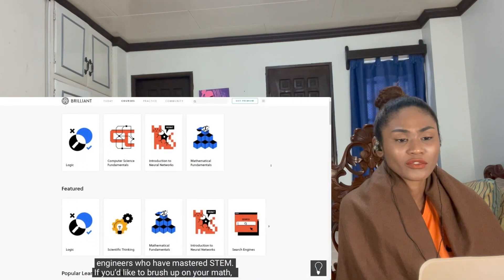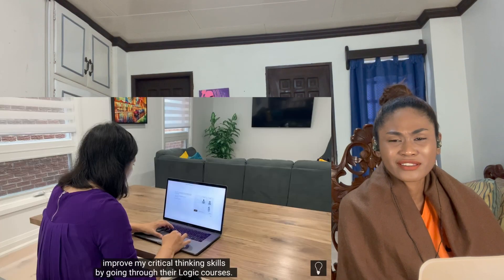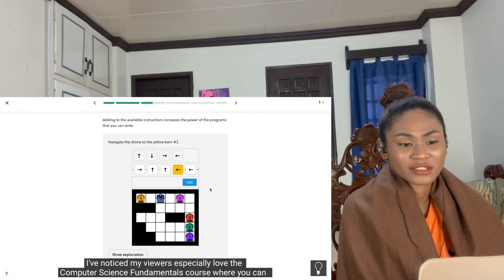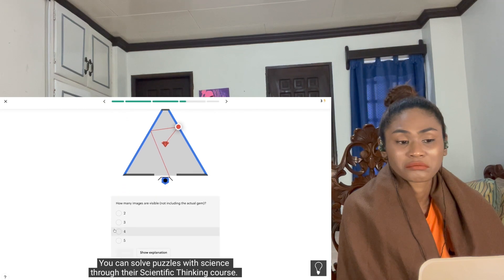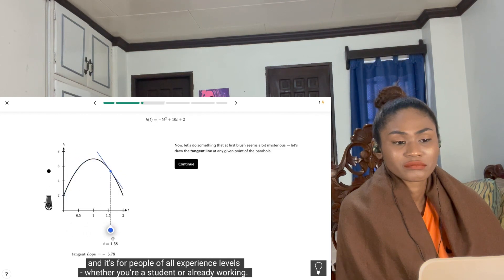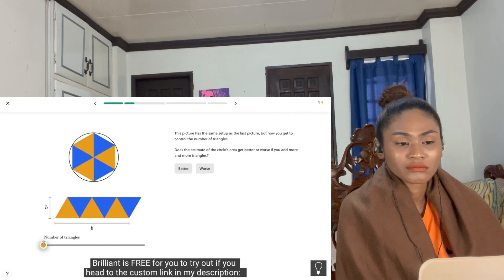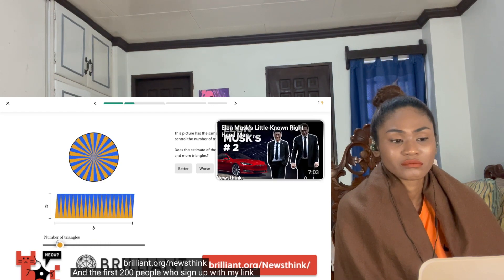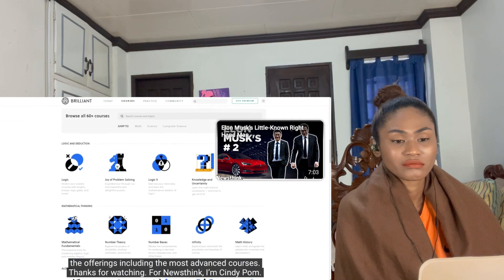If you'd like to brush up on your math, science, and computer science skills, Brilliant is a great way to learn interactively. My viewers especially love their computer science fundamentals course, where you can learn to program drones in an Amazon warehouse. You can solve puzzles through their scientific thinking course or practice everyday math by seeing numbers in a new light. No tests, and it's for all experience levels. Visit brilliant.org/newsthink — the first 200 people who sign up get 20% off Brilliant's annual premium subscription.